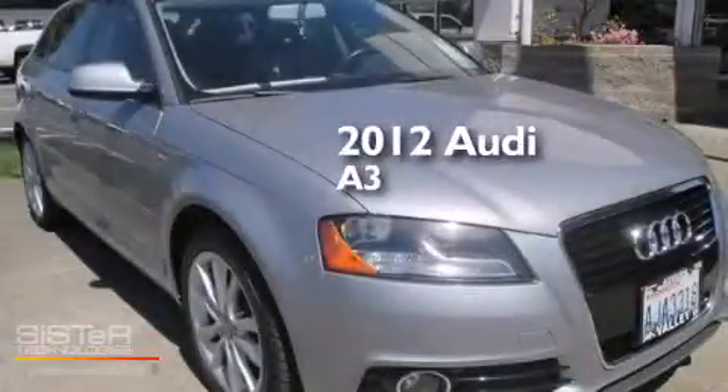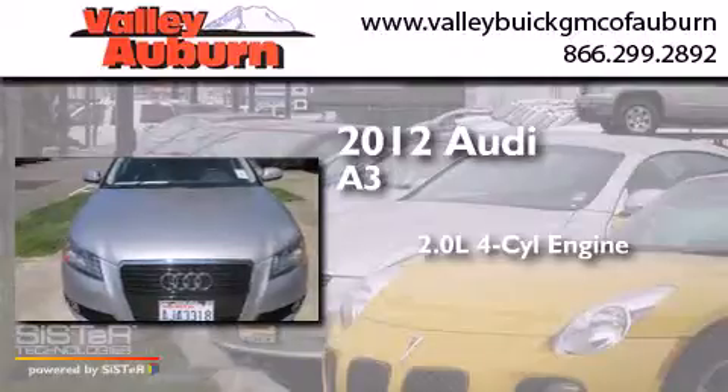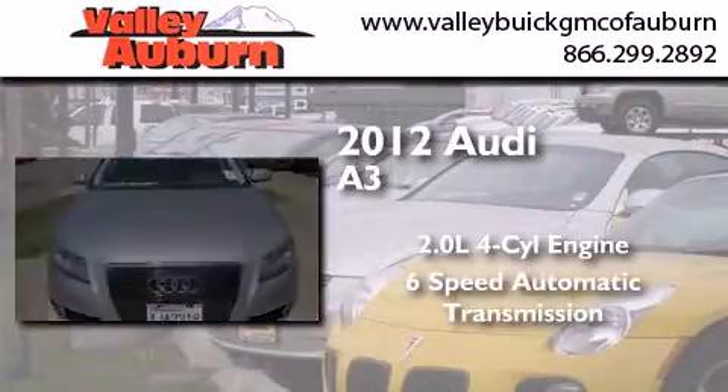This is a 2012 Audi A3. It features a 2.0-liter 4-cylinder engine and a 6-speed automatic transmission.